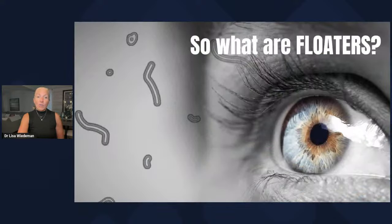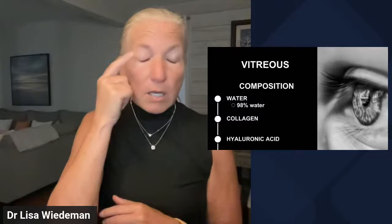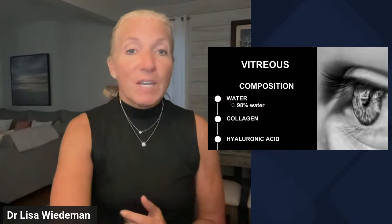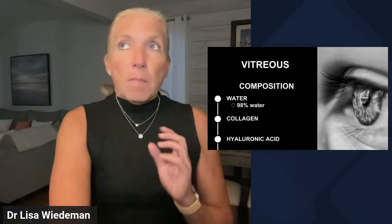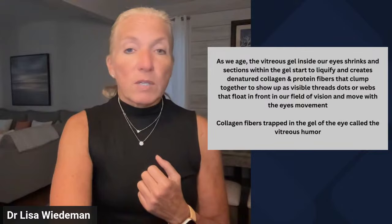Floaters are not up in front of your eye or on your eye — they are suspended inside. The vitreous is the gel that forms the shape of our eye. It provides cushioning and holds the shape for our eyes to be moved by the muscles. 98% of it is water, but the other 2% — the collagen and hyaluronic acid — make the consistency of the vitreous similar to raw egg white. As we age, this vitreous gel shrinks a bit, and sections of it start to liquefy, causing collagen fibers to clump together. That's what becomes the visible threads, dots, and webs in our vision.